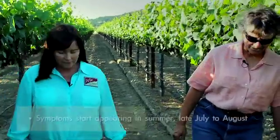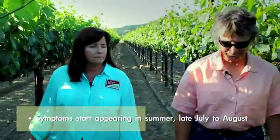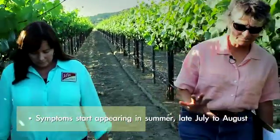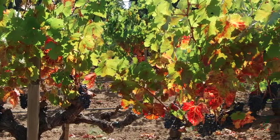Is there a certain time of year that symptoms appear? They start appearing in summer, any time between late July and August. Similar to leaf roll, you'll be looking at a little bit of reddening on your basal leaves and it will progress. The canopy can become completely red as the season goes on.